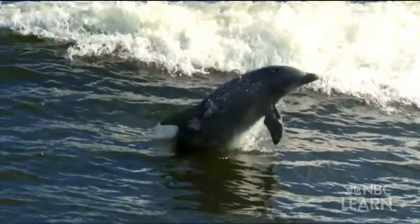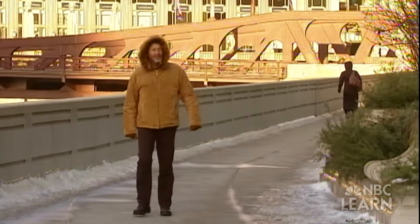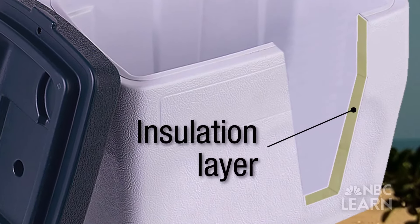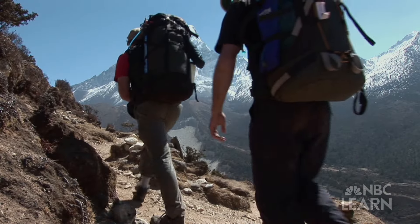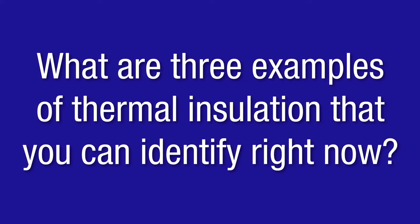From marine mammals to wool coats, from machines to school buildings, thermal insulation continues to play a big role in our daily lives, keeping our buildings warm, our food cool, and even helping mountain climbers reach the top of the world. Now, look around the room you're in. What are three examples of thermal insulation that you can identify right now?